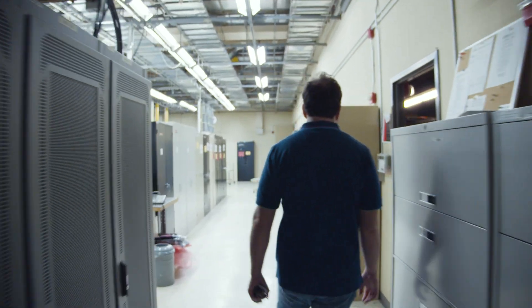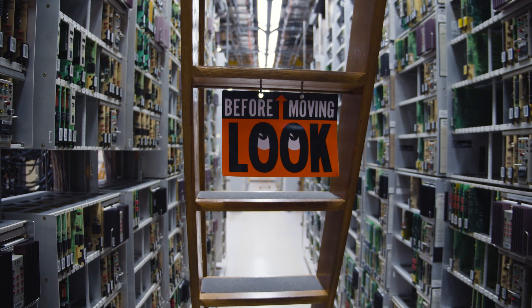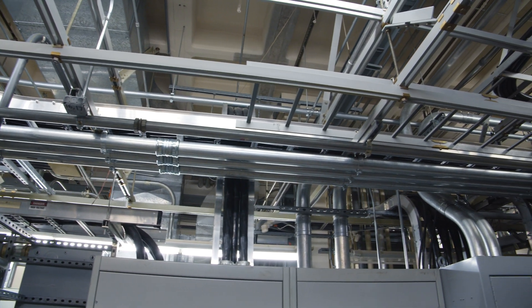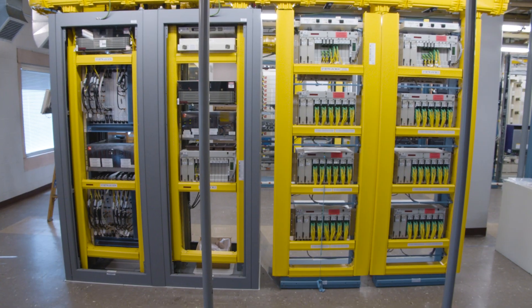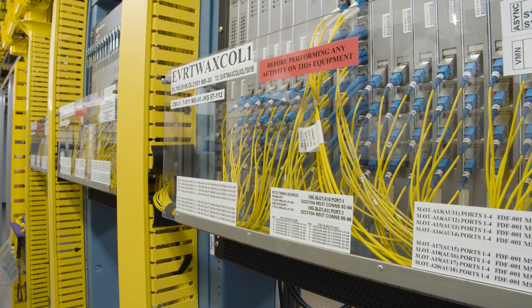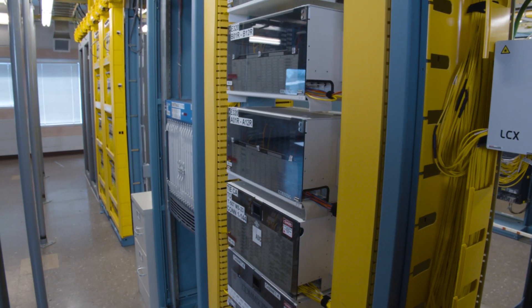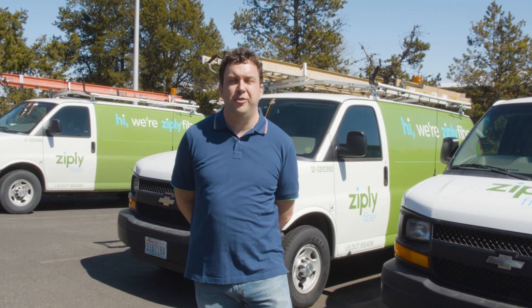What we saw today were examples of our network and what we're building to provide you service regardless of what you're doing with those internet connections. We're data-centric and building that data network ever bigger to serve you with faster speeds every day — whether you're gaming, streaming, video conferencing, or just watching TV online. We want it to work every day, 24 hours a day, 365 days a year. That's why we put so much effort into this infrastructure, and that's why I'm proud to show it to you today.